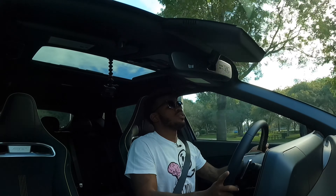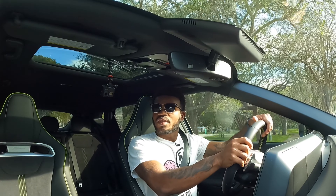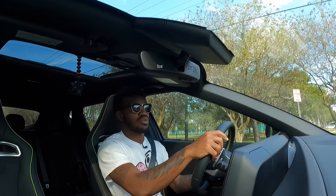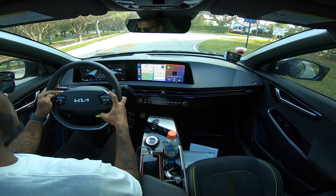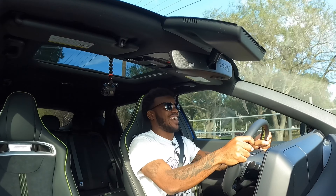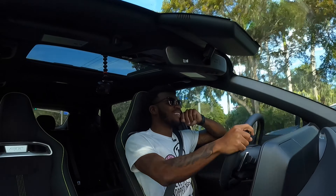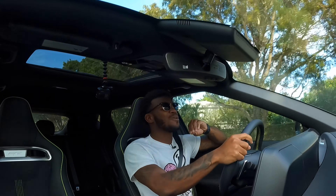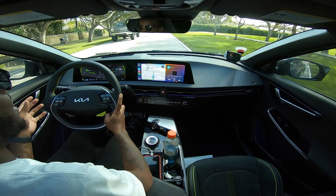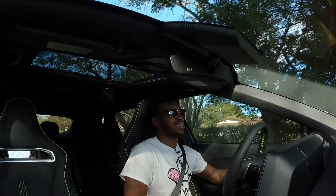I'm behind the wheel of the fastest Kia you can buy as of this filming — the EV6 GT — with 576 horsepower and 545 pound-feet of torque. Let's do a slight acceleration run. Press the GT button here... Holy sh**. Oh my God. That's crazy.